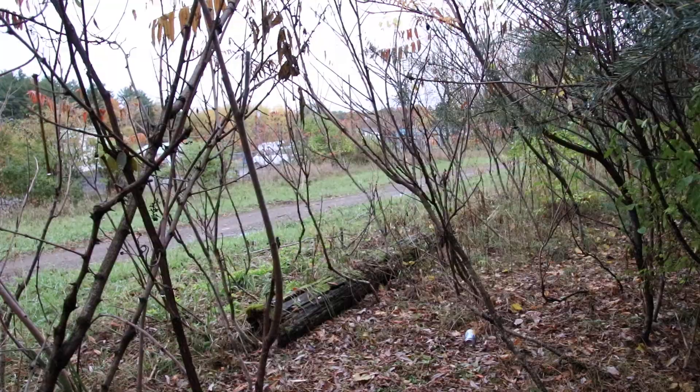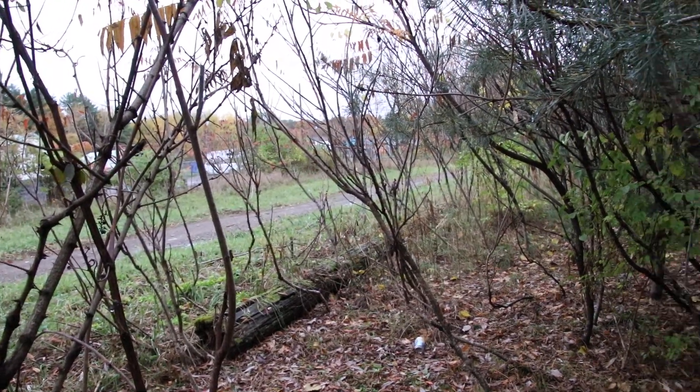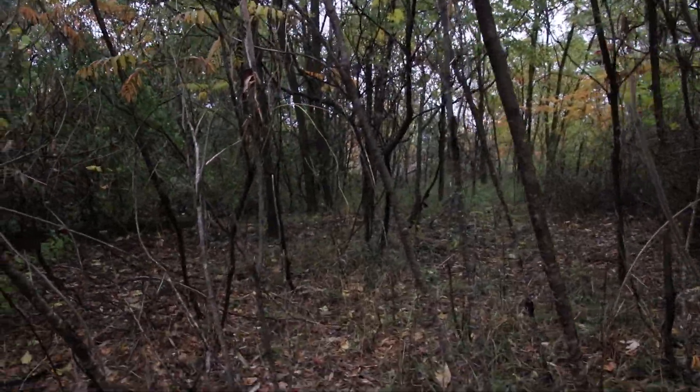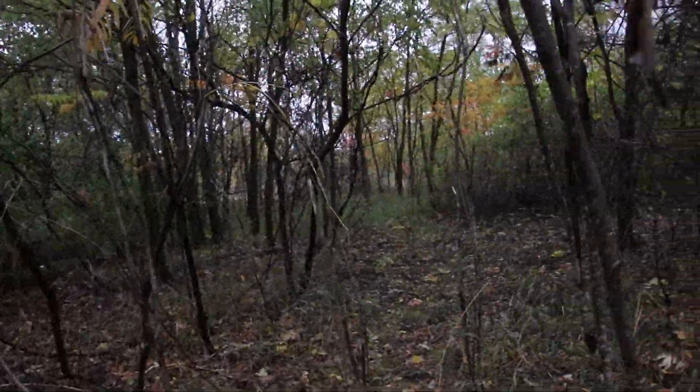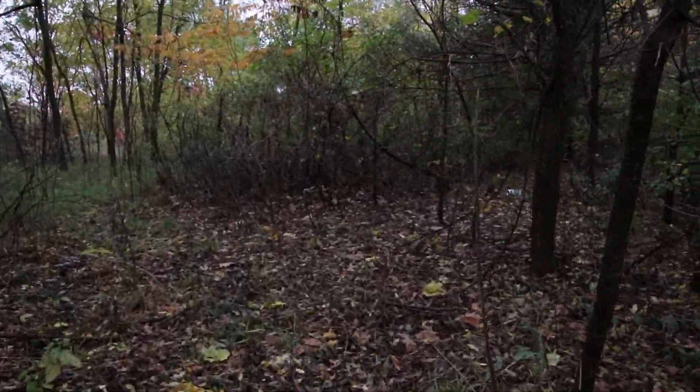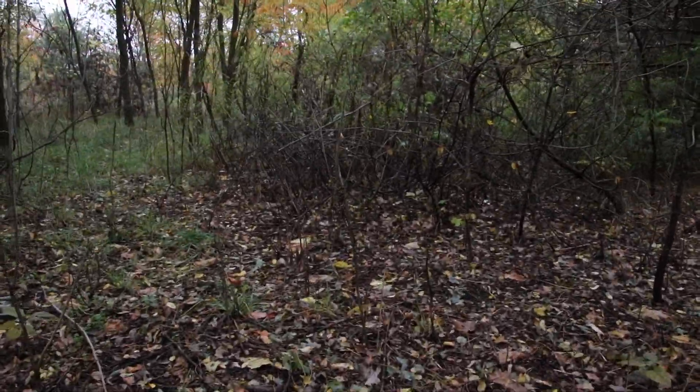October 20th, 2020, Richland, New York. Right back in the weeds here — I think this is the remnants of the water tower for the Rome, Watertown and Ogdensburg Railroad here in Richland. Check it out.